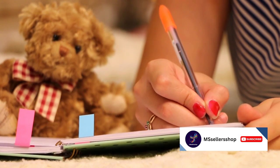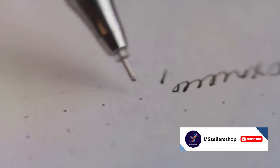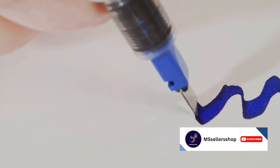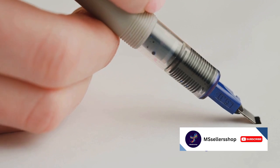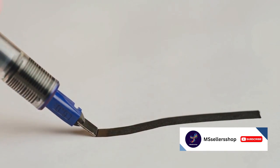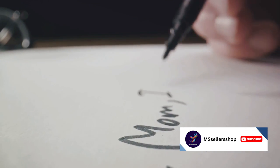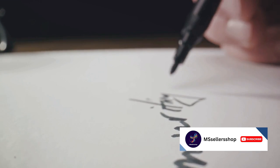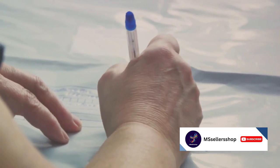Ever wondered what the most expensive pen in the world looks like? Welcome to the intriguing world of luxury pens, a universe where artistry, opulence and precision come together to create true marvels of craftsmanship. These aren't your run-of-the-mill stationary items — these are limited editions, crafted from precious materials and often bear the mark of world-renowned brands. It's a realm where the humble pen is transformed into an extraordinary symbol of prestige, from being studded with diamonds and encrusted with gold to boasting intricate designs that would make a jeweler look twice. These pens are the epitome of extravagance.